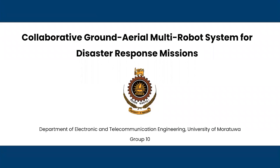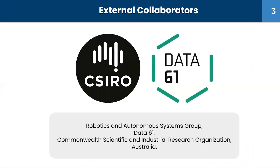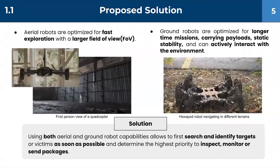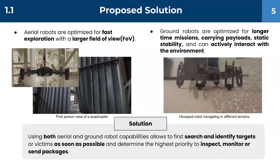Hello, everyone. Our project is Collaborative Ground Area Multi-Robot System for Disaster Response. Here are the group members of our team and our supervisors. The disaster environment is difficult and dangerous to approach by humans. Instead, a safer way is to use robots. Our proposed solution is to use the capabilities of both aerial and ground robots.